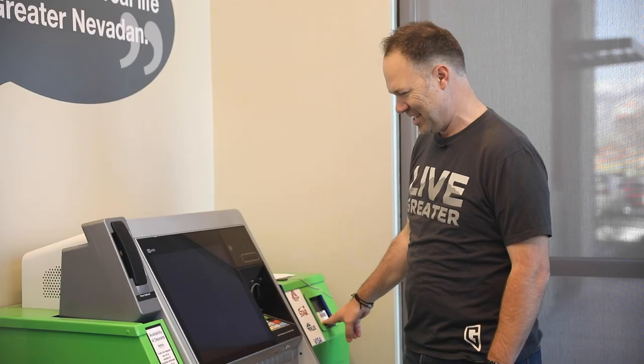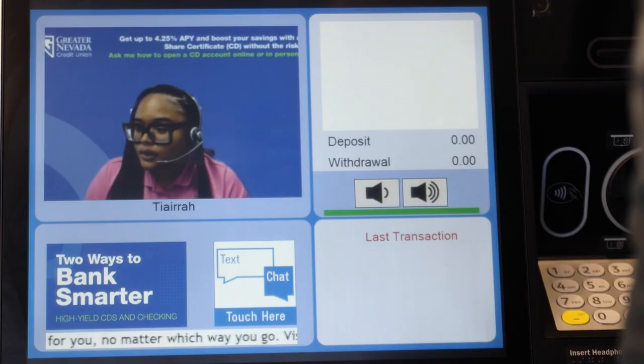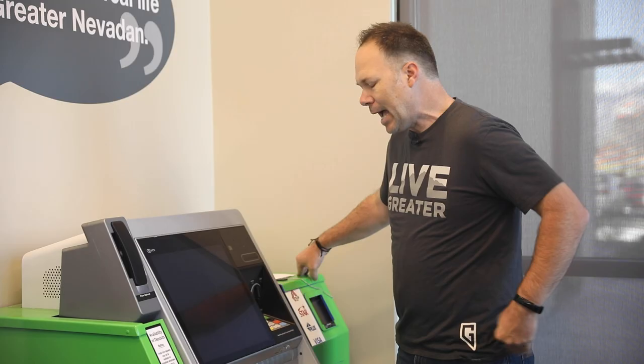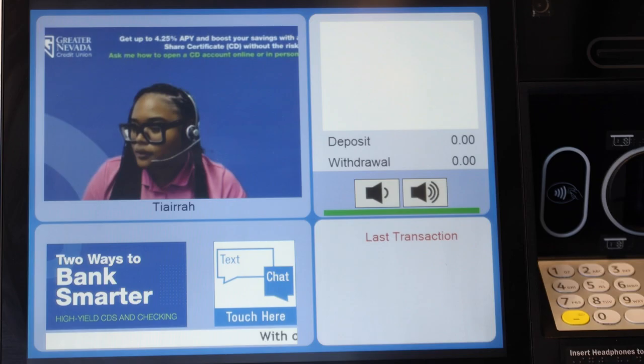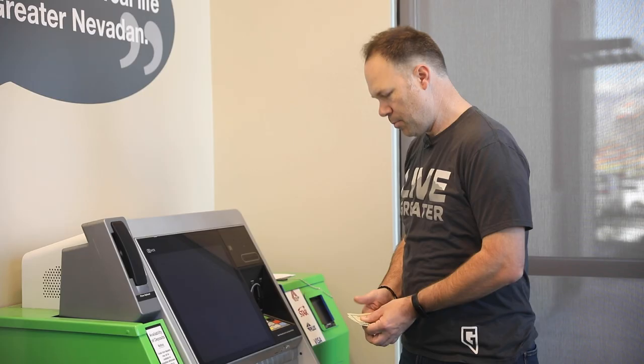Alright Tom, you can go ahead and remove your ID and just give me a moment to find your Greater Nevada account. What kind of transaction were we doing today? I'd like to withdraw $100 from my checking account please. Sure thing. And I was hoping that I could get some fives in that — can I do that? Of course. How many fives do you want? Just four. Just four, so $20 in fives? Yes please. Sure thing. Perfect, I got those fives. Thank you, Tiara.